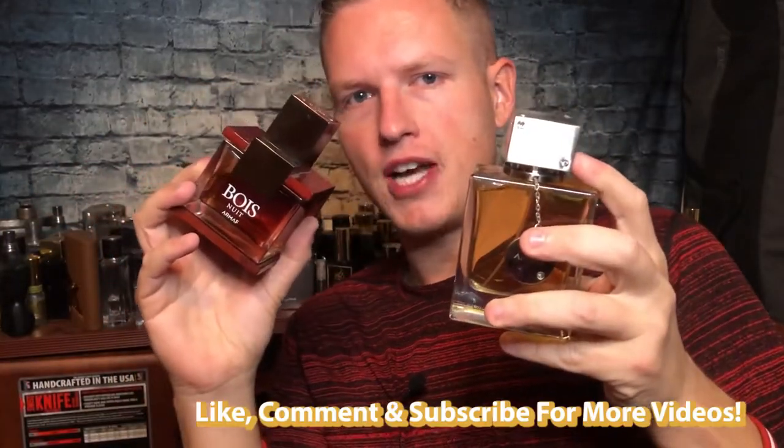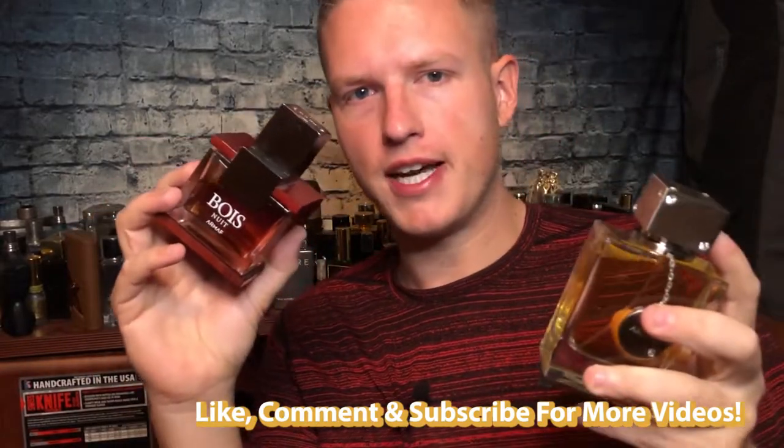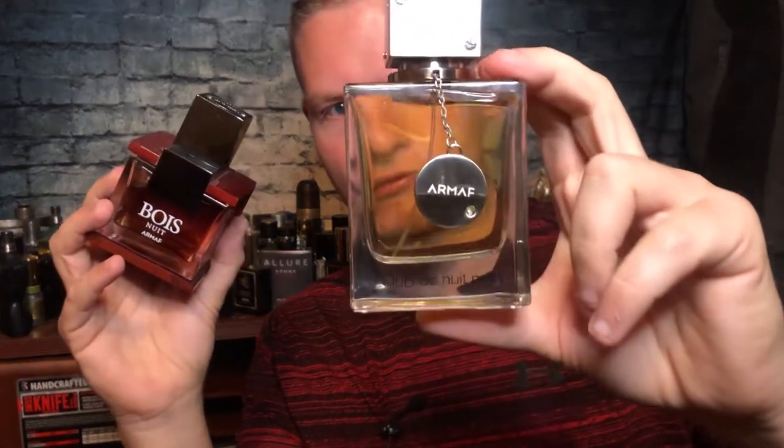I definitely would recommend these for gifts and things like that. I've sprayed these side by side for a while — probably about four different tests of just spraying one on one hand and the other on the other hand — and I definitely 100% prefer Club de Nuit Man to Bois Nuis.